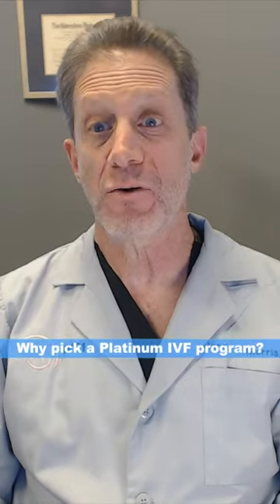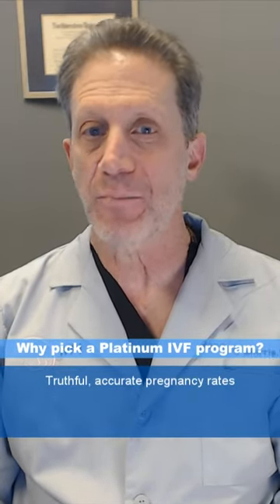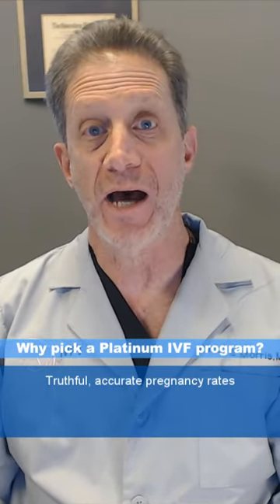Why should you only use an IVF program that has this distinction? Two reasons. First, it means you can trust that their pregnancy rates are accurate. Platinum programs report who is undergoing treatment right from the very start, so you know pregnancy results are reported on all patients.